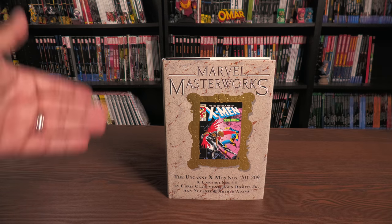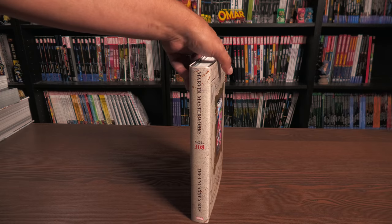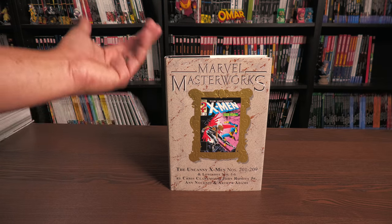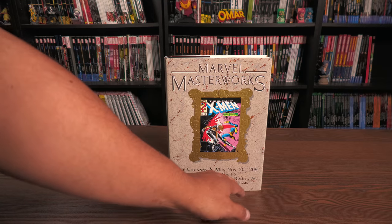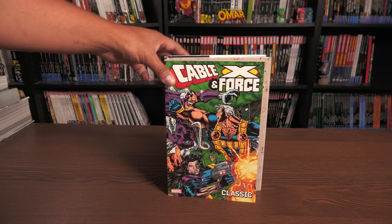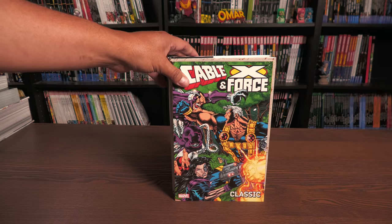Volume 1 was Amazing Spider-Man Marvel Masterworks number 1. There are direct market covers and standard edition covers. DC had their own version called the DC Archives, but sadly that line has been discontinued — they were pretty much the same thing as the Marvel Masterworks, covering classic stories from the Golden Age, Silver Age, and some from the Bronze Age. One big question about Marvel Masterworks is the price: these range anywhere from $75 to $100, mainly due to art restoration. This Uncanny X-Men volume has issues 201 and 209 as well as Longshot 1 through 6 — not a lot of issues, and they're the dimensions of a trade paperback or oversized hardcover.